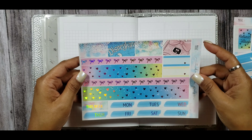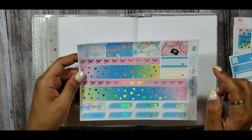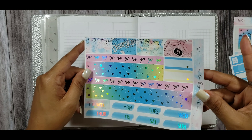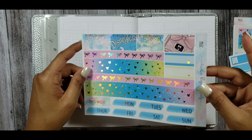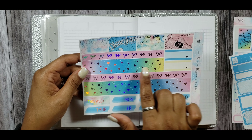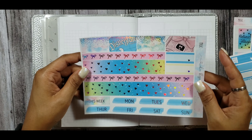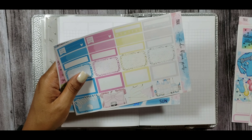Next you have this gorgeous bottom washi — cut strips of washi, a couple more quarter boxes, date covers, a 'This Week' header, and then this absolutely gorgeous bottom washi with foil and holographic foil, which is one of my favorite foils. You have bows here, and then a gradient of different colors with the Mickey Mouse head, which is super cute.